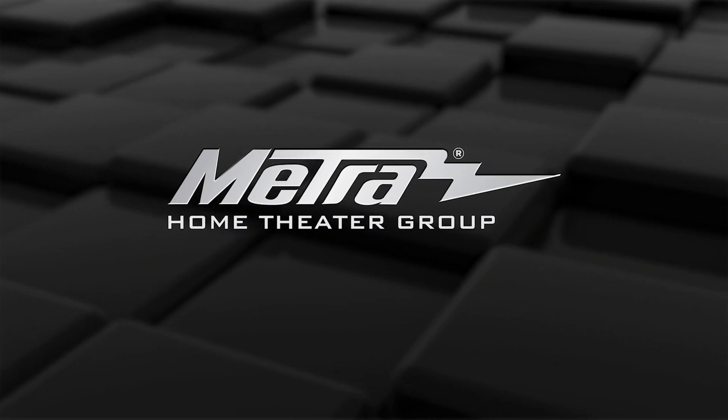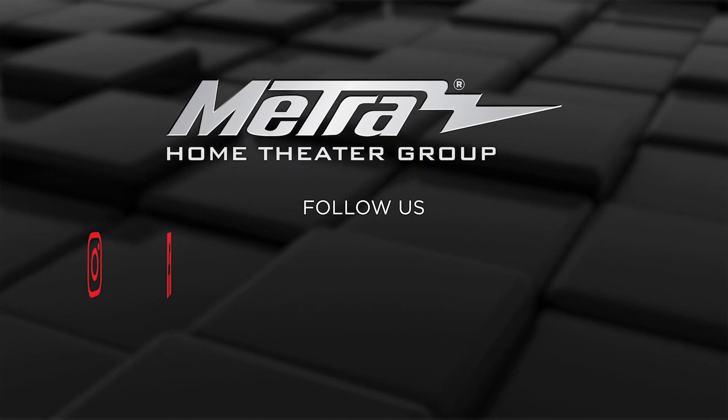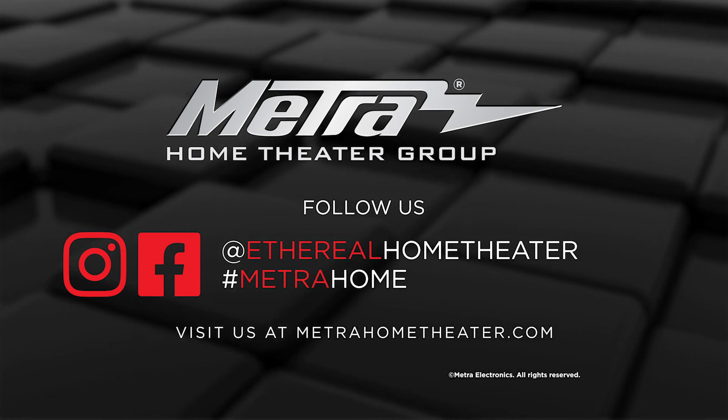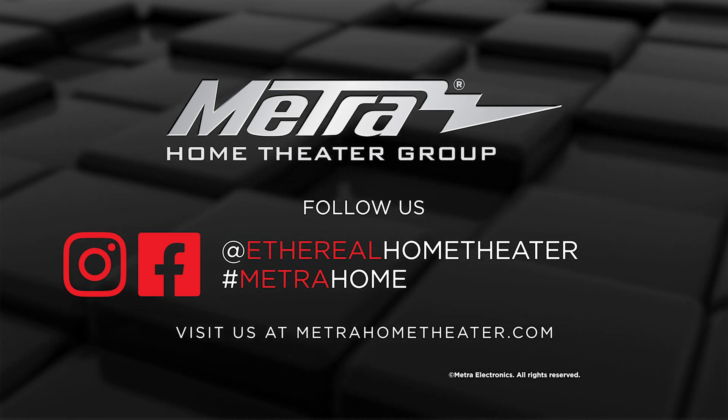For more information, please go to www.metrohometheater.com and check out the new 48 gig 8K V-Lox fiber. Thank you.